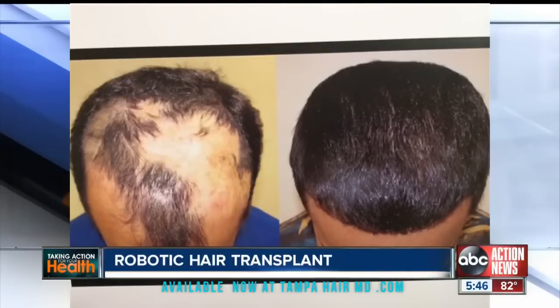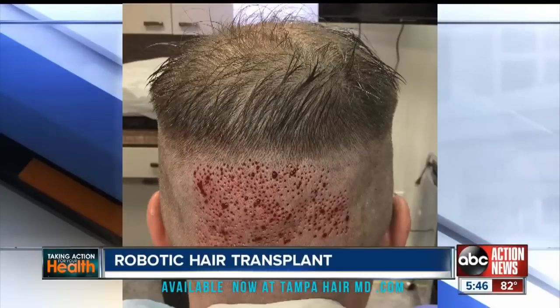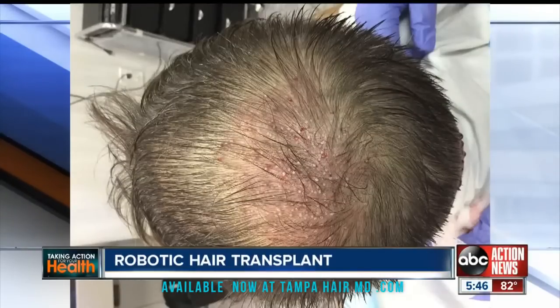Here's a before and after picture of a man, one year out. Dr. Slusher says within 10 days, Jason's friends won't be able to tell he had anything done, and the hair will fill in gradually.